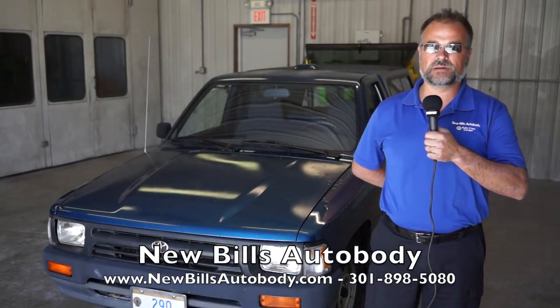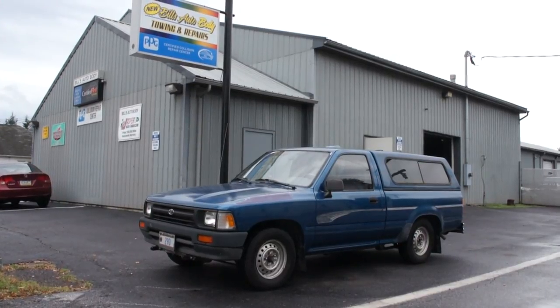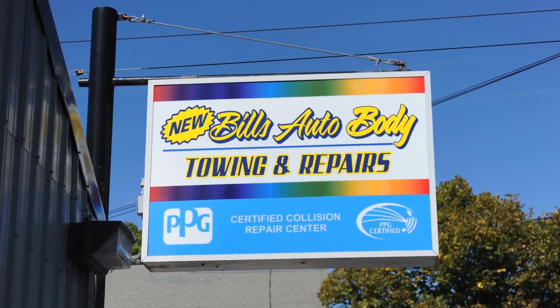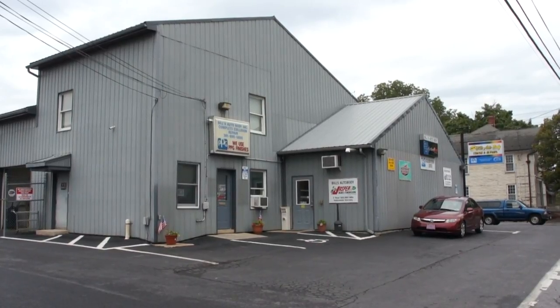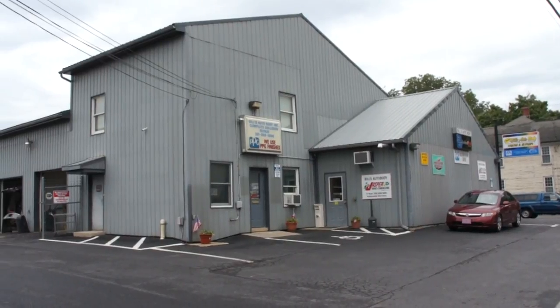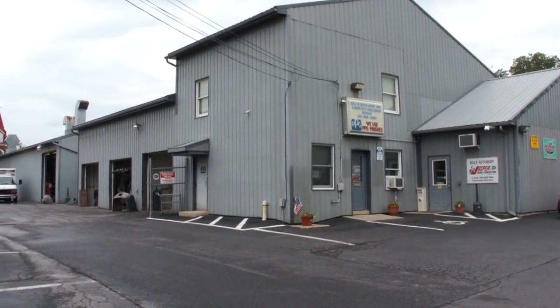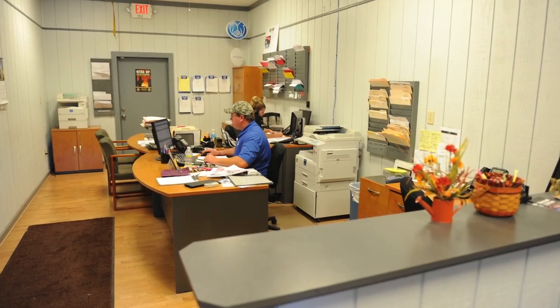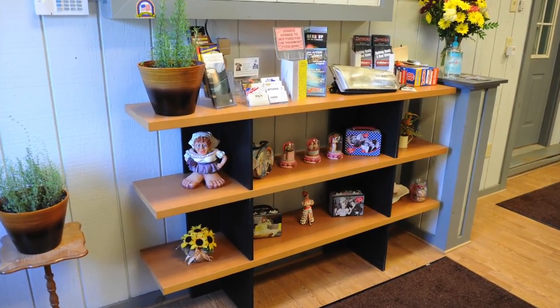Hello, my name is David Ridenour. My wife Judy and I recently purchased Bill's Auto Body, which is a reputable full-service facility here in Thurmont. Bill's has been in business for the past 30 years and has a good reputation within the community. My wife Judy and I want to continue that reputation and expand on the services available here at Bill's Auto Body.